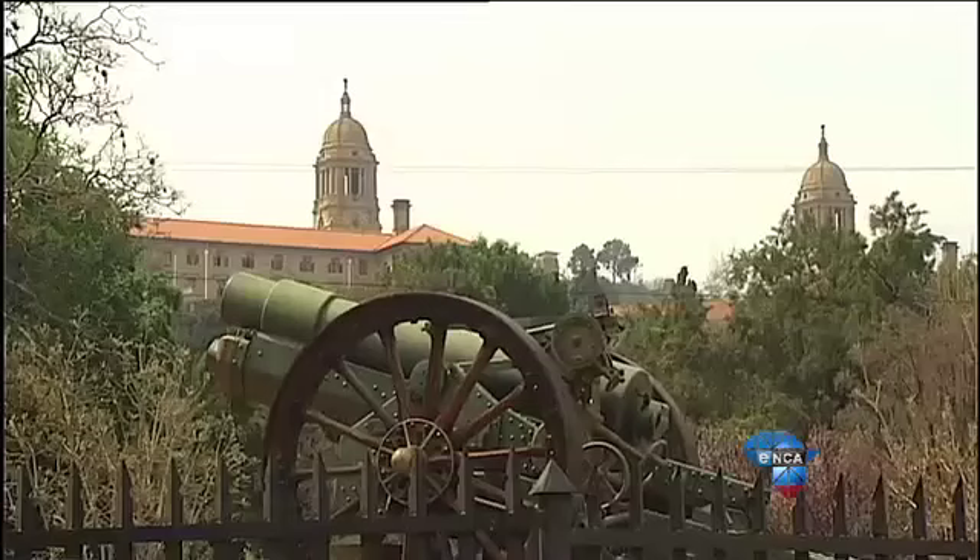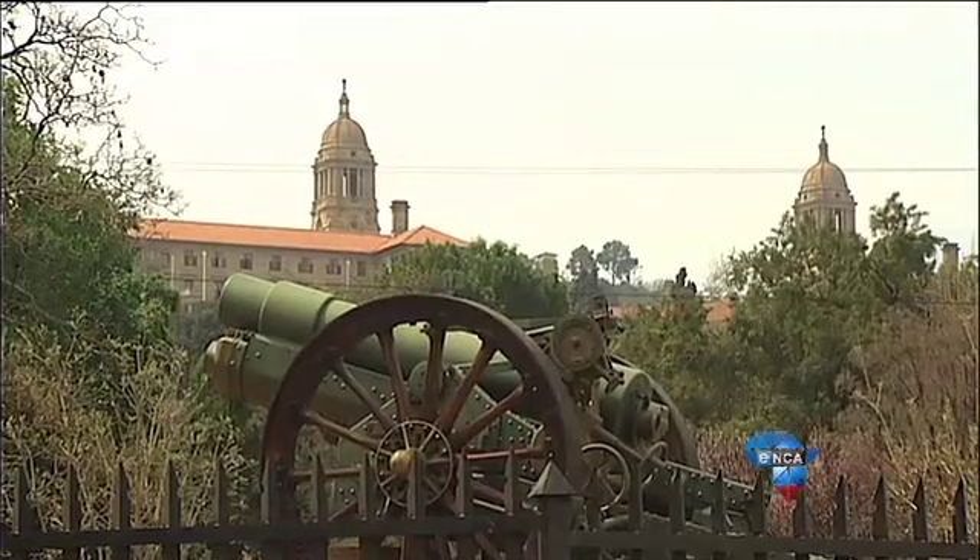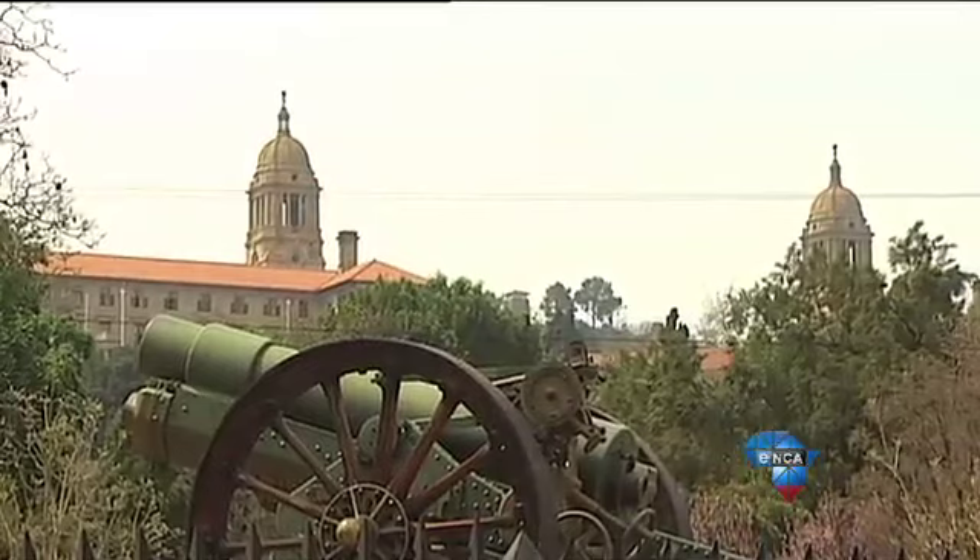The building has two wings on either side to represent the union of two warring factions, which at that time were the English and Afrikaans.